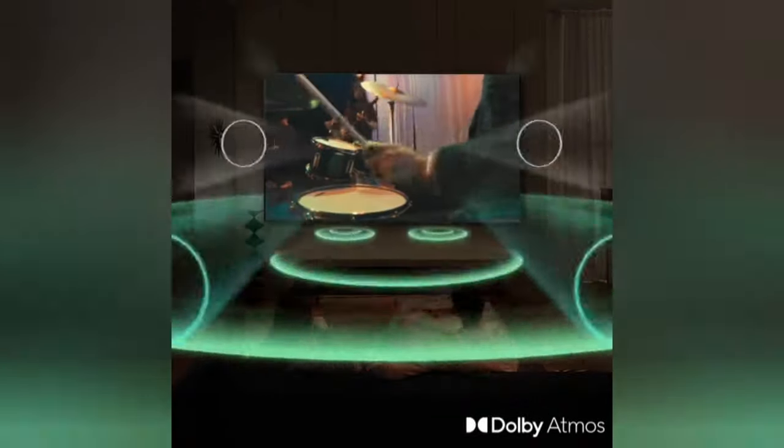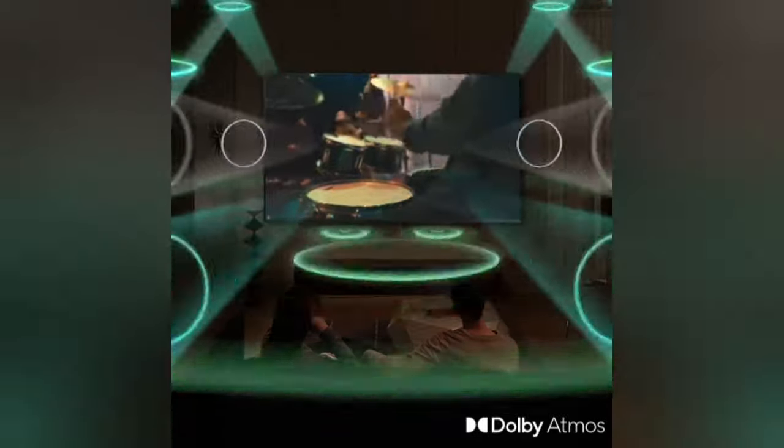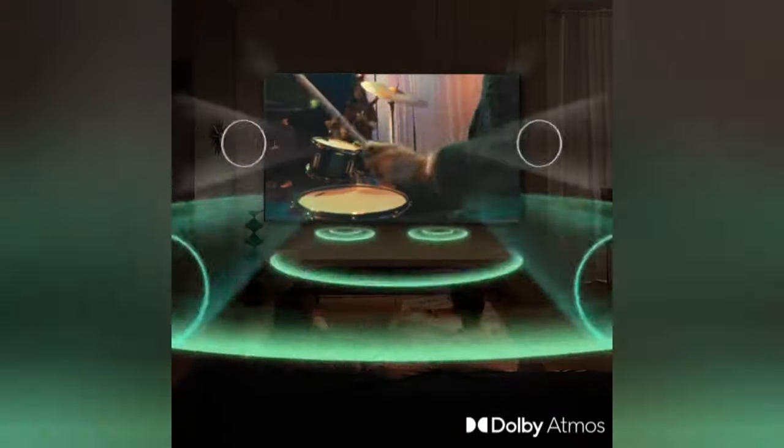Your Samsung TV includes a 70-watt 4.2.2 channel sound system featuring built-in up, down, and side-firing speakers with True Dolby Atmos support to deliver larger-than-life audio experiences.